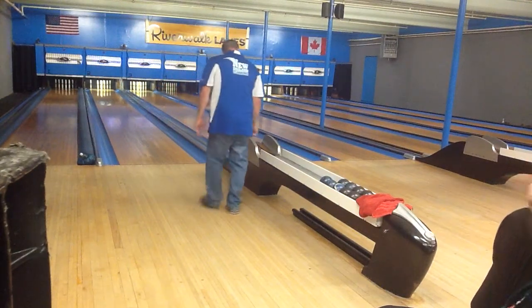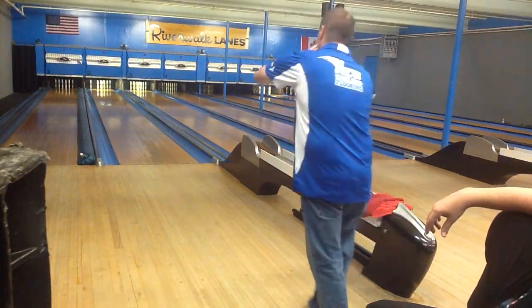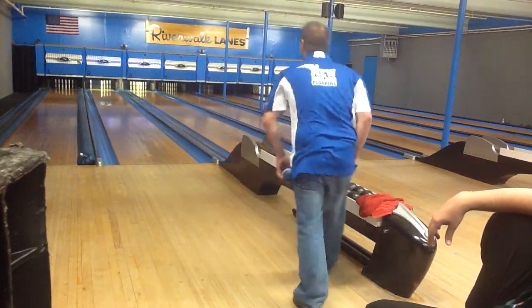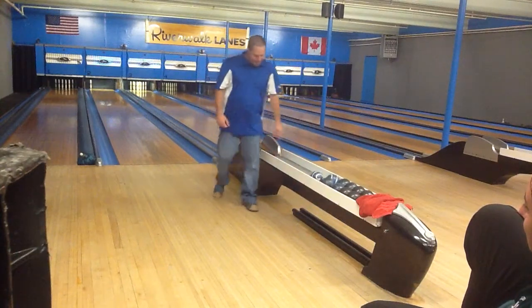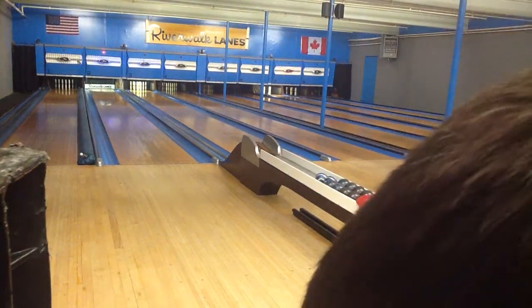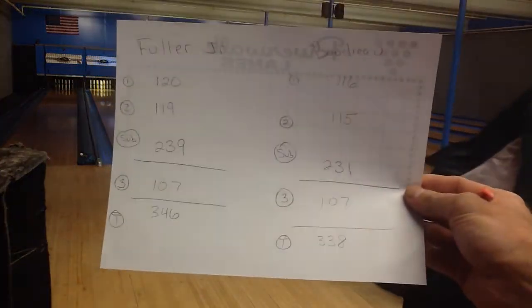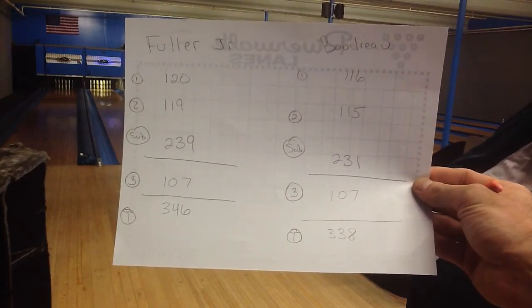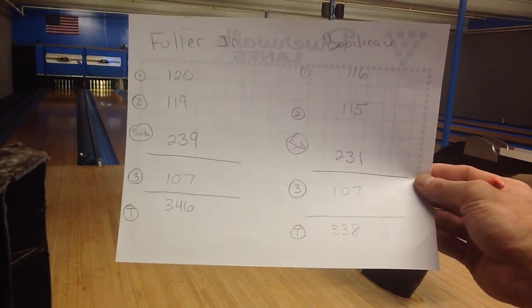Punch out. Brian's won the match. It's all breaking down now. Brian also finishes with a 107, so Brian Fuller wins this match with a tremendous final count of 346, and Jonathan Boudreau finishes with 338.